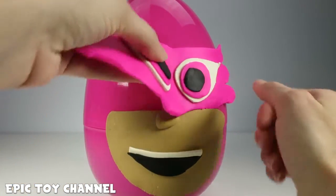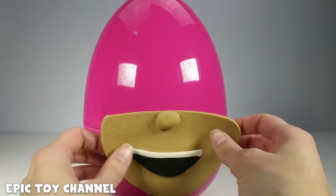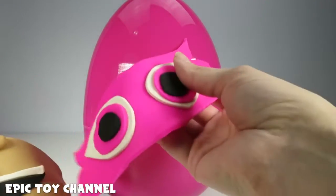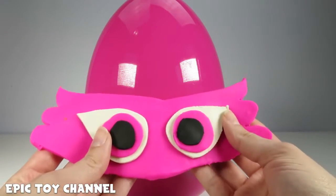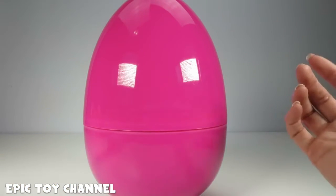What's better than PJ Masks? An egg filled with toys. This egg is kind of cool because we just put the PJ Mask on there — you can put it on yourself! That's so much fun. Play-Doh's the best. And then her mouth, but then the egg is pink!